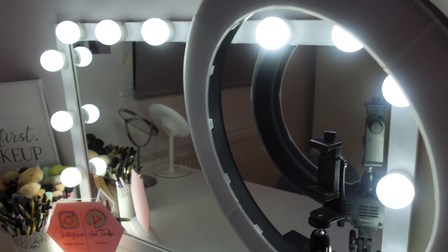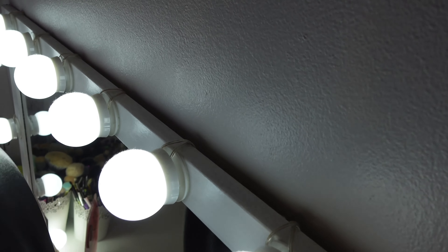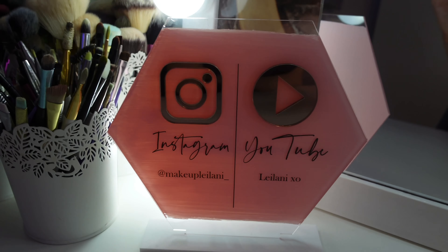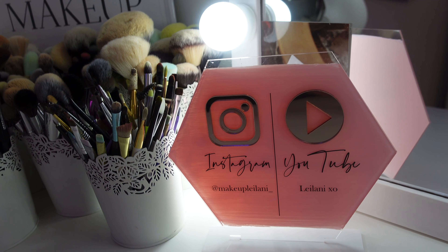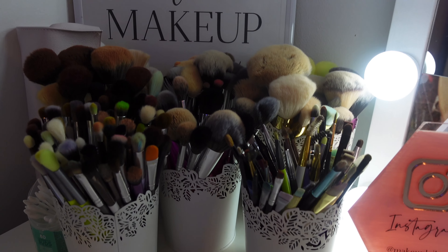My mirror already had the frame and it was wooden — we painted it white and added light bulbs around it that we bought separately from eBay, tied around the frame. Then there's a little personalised stand I got for Christmas from a small Etsy company — it has my Instagram, makeup_leilani, and my YouTube on it. I'll leave the link in the description if I can find it.